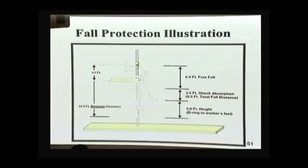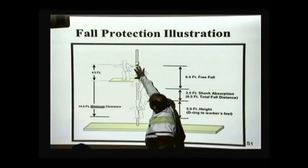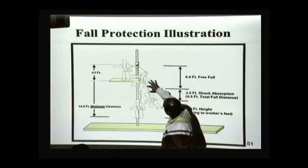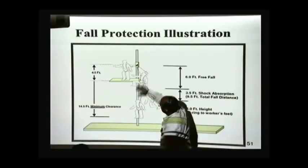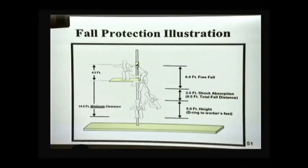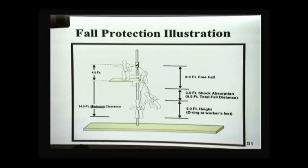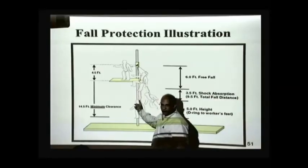Here's a little bit of a calculation of fall protection. You have a person working and the connection point is four and a half feet over. When that person falls, that pack to absorb the shock absorber will extend. So in this case, you need at least 14.5 feet clearance. Depending on how high the anchor point is, that may change, but that gives you an idea and explains the concept — you need this clearance for that person to fall and be safe.